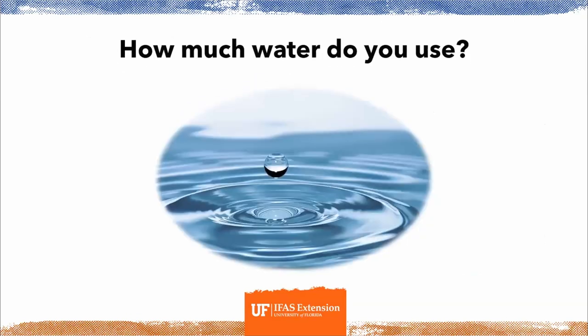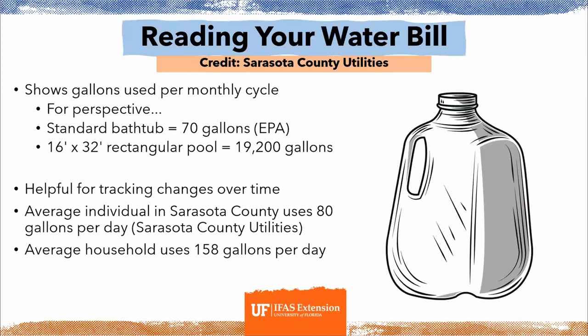Let's start off with how much water do we use. Your water bill is going to show your gallons used every monthly cycle. For perspective, a standard bathtub holds about 70 gallons of water, and a standard rectangular pool holds about 19,200 gallons of water. Keeping track of this number is helpful for noticing any patterns or changes over time. The average individual in Sarasota County uses about 80 gallons a day, and the average household uses about 158 gallons a day.